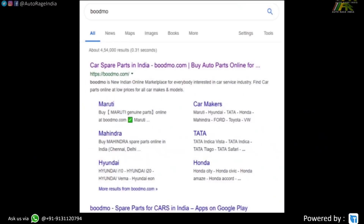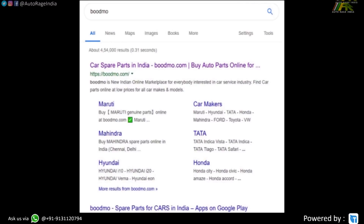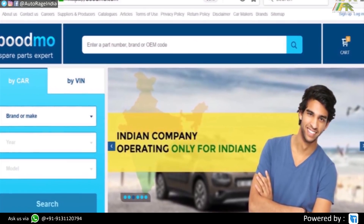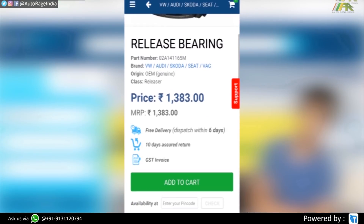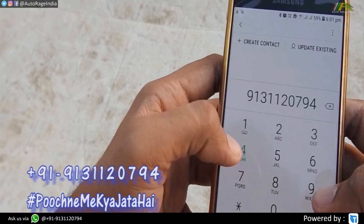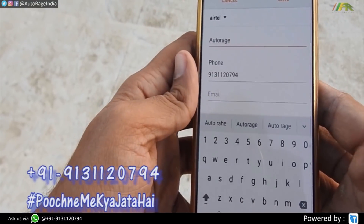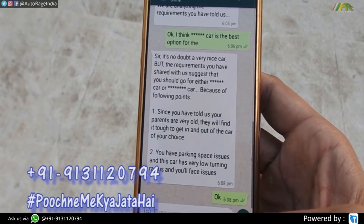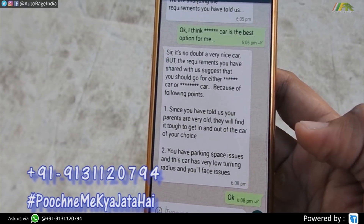Thank Bodmo for supporting this video. Bodmo is revolutionizing the auto spares industry in India — it's like Amazon and Flipkart where you can buy genuine spare parts and get them delivered to your home. Download their application via the link below. Are you confused about your next new car purchase? WhatsApp us on the number shown, we will understand your needs and suggest the right car, because everyone has different needs. Thank you so much for watching — do like, comment, share, and subscribe. It keeps us motivated and your car healthy.